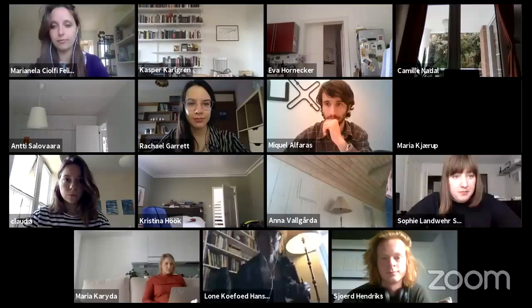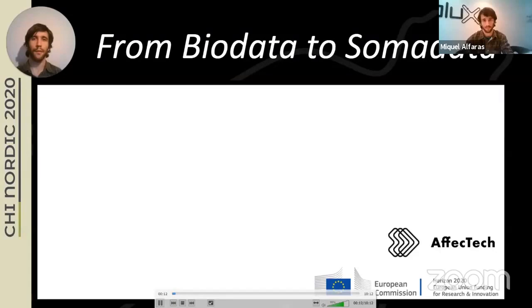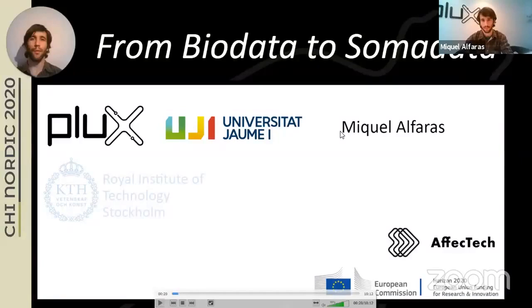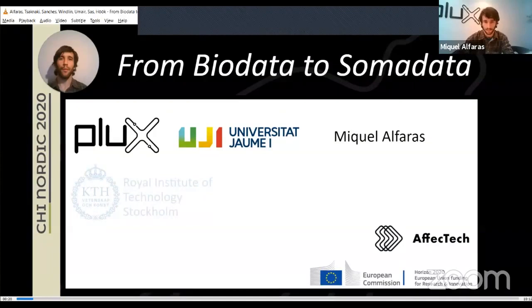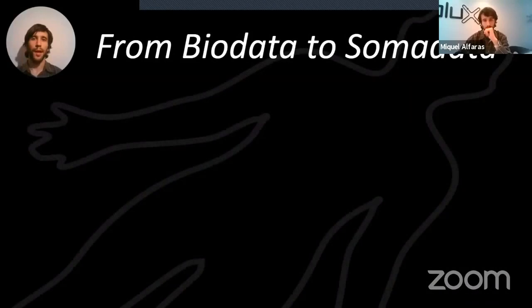Hi, I am Miquel Alfarez and I'm here to present the CHI paper 'From Biodata to SomaData.' This is research conducted under the Affected Consortium, a Marie Curie innovative training network funded by H2020. I work at PLACS and Jaume-Oprimé University. The paper is by Michele Alfarez, Osliki Zagnaki, Peter Sanchez, Charles Windlin, Mohamed Omer, Karina Sash and Kia Höck, with KTH Stockholm researchers and researchers at Lancaster University in the UK.